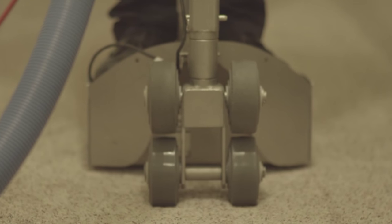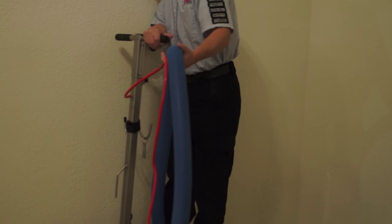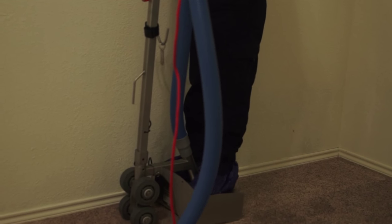First, we remove loose and hidden water using the Hydro X Xtreme extractor. This removes the maximum amount of water possible out of the carpet and pad by riding it over the affected areas.